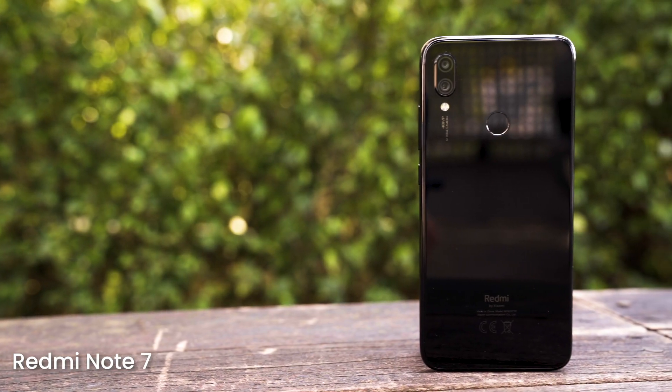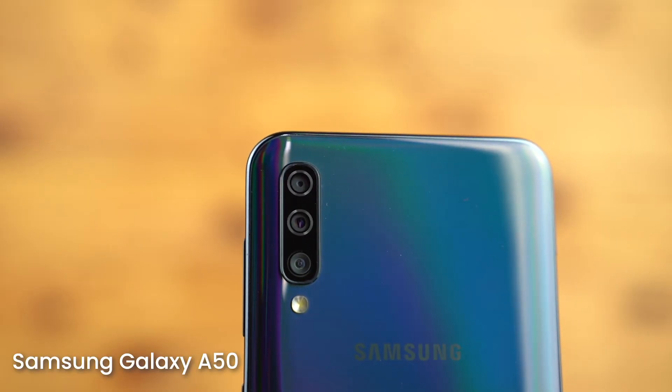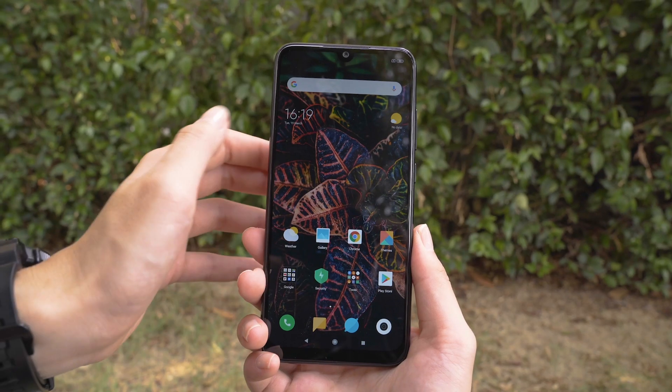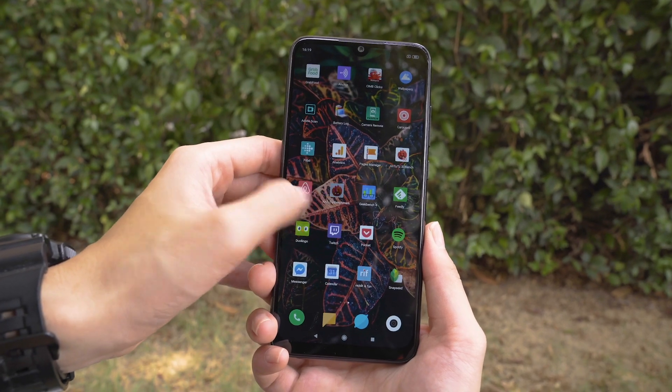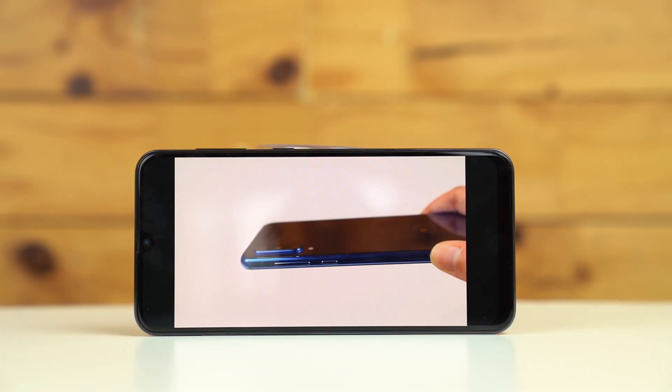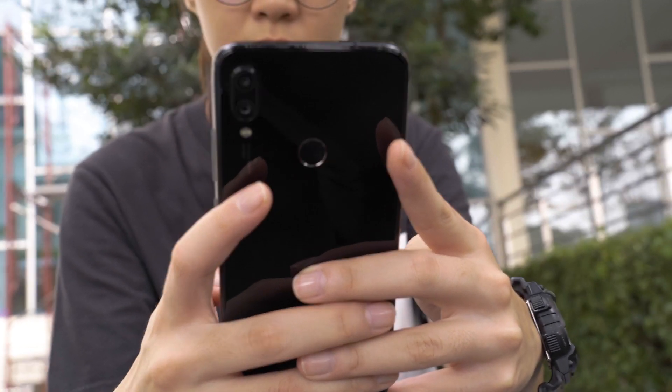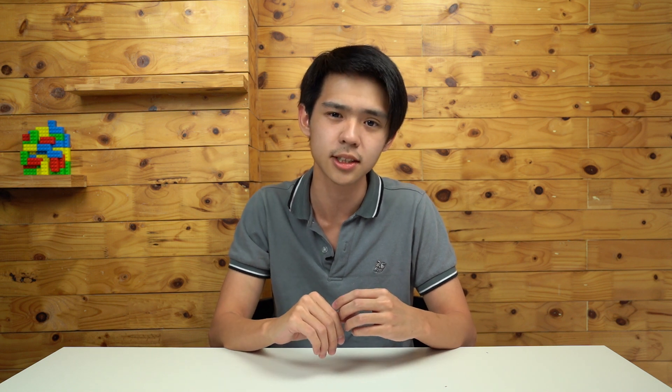For productivity you'll probably want a smooth and snappy smartphone that you can work with and a durable battery cell that lasts you for an entire day. For that I would recommend phones like the Redmi Note 7 and once again the Samsung Galaxy A50. Both of these devices get pretty good processors — the A50 has the Exynos 9610 and the Redmi Note 7 has the Snapdragon 660. The Samsung Galaxy A50 comes with 6GB of RAM and 128GB of internal storage, while the top-spec Redmi Note 7 comes with 4GB of RAM and 128GB of internal storage. If you feel that the 2GB difference in RAM is important for you, do consider the A50.